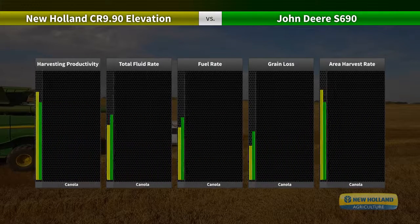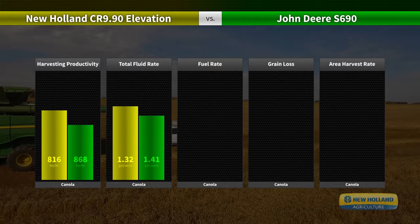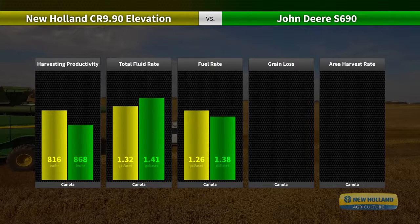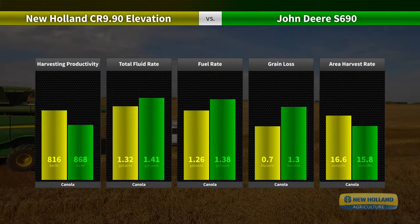The canola crop harvested was InVigor L261. The canola windrows used for testing were inconsistent and poorly formed due to wind and rain in August, which tangled and logged crop, led to a difficult feeding condition, and was common in the area where the test was performed. The field average yield was 52 bushels per acre.